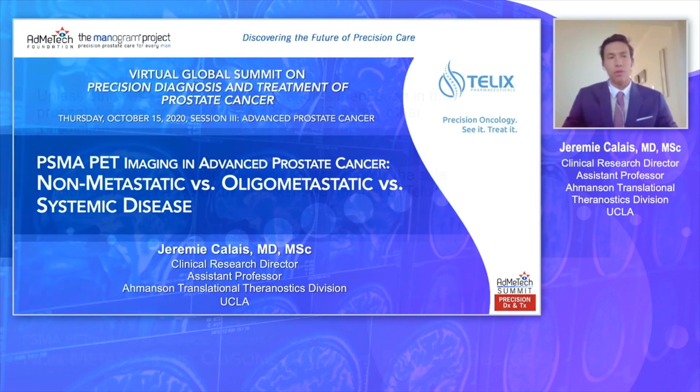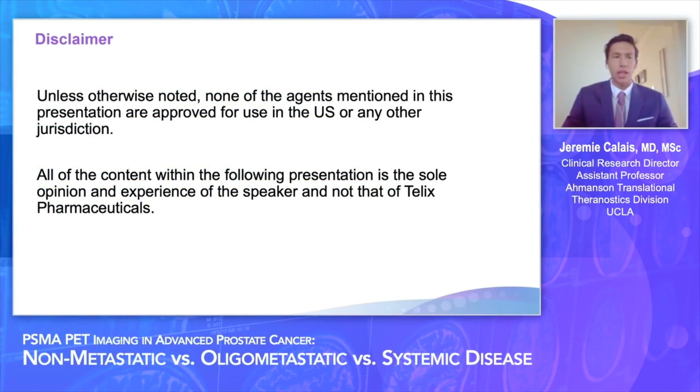First, a disclaimer: unless otherwise noted, none of the agents mentioned in this presentation is approved for use in the US or any other jurisdiction. All content within the following presentation is the sole opinion and experience of the speaker, myself, and not that of Telix Pharmaceuticals.